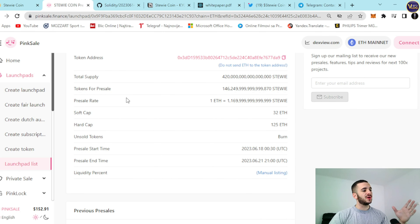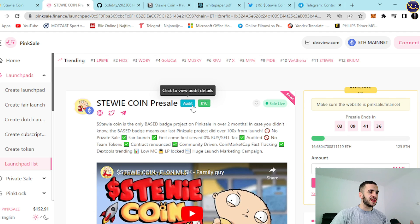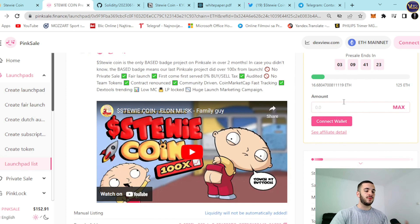Most importantly, your presale start time is at the 18th of June at 12:30 — 30 minutes after midnight. And right here, presale end time is at 21st of June at 9 p.m. UTC. Please remember this — do not let this project slip through your fingers. It's an amazing, interesting project with a great idea, great team, amazing long-term development plan, and amazing utility. All you need to know is that this is live. StewieCoin presale — the badges are here, audit and KYC as mentioned. Sale is live, base badge is here also. PinkSale.finance — be here on time, do not let it slip. Ethereum mainnet, connect your wallet, and grab some Stewie coins for yourself.